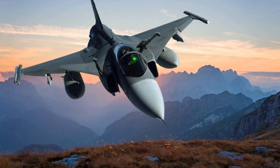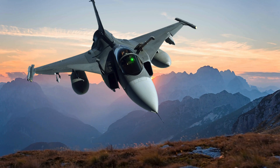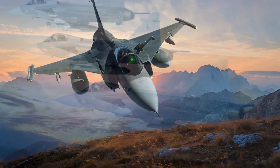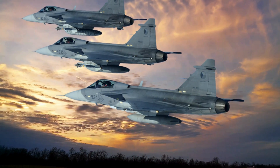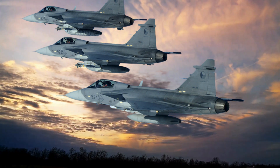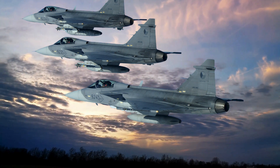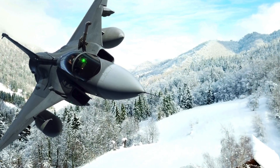In terms of performance, the JAS-39 Gripen can reach impressive speeds of up to Mach 2 — about 1,522 miles per hour or 2,450 kilometers per hour — and operates at a maximum altitude of 50,000 feet. The jet is powered by a single Volvo RM12 engine based on General Electric's F404, optimized for efficiency and durability. This power allows the Gripen to execute complex maneuvers with ease, maintaining high agility even at lower speeds, thanks to its aerodynamically advanced design. The Gripen's thrust-to-weight ratio is optimized for responsive performance, especially in air-to-air combat scenarios where quick acceleration and maneuverability are crucial.